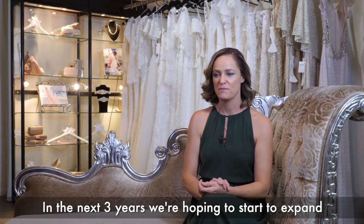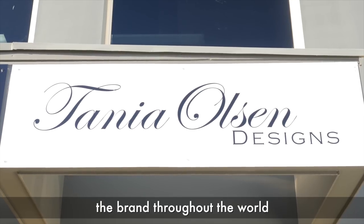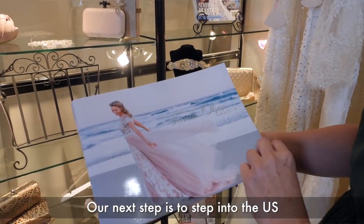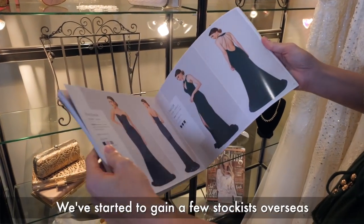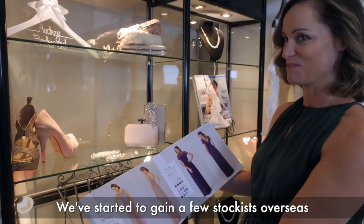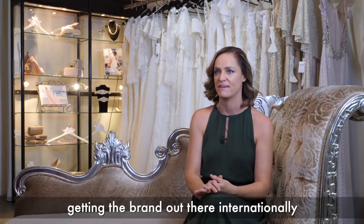In the next three years, we're hoping to start to expand the brand throughout the world. Our next step is to step into the US, eventually the UK and then Europe. We've started to gain a few stockists overseas, so we really want to focus more on getting the brand out there internationally.